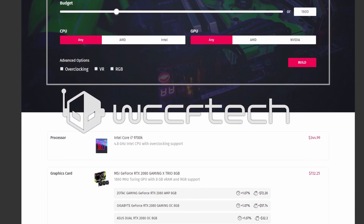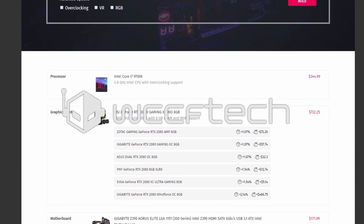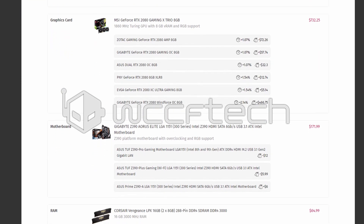New to PC building or just trying to stay within a budget and get the most you can? Give our PC Builder tool a spin and let us help you get the most for your money!